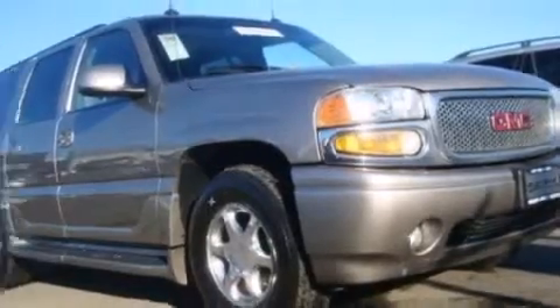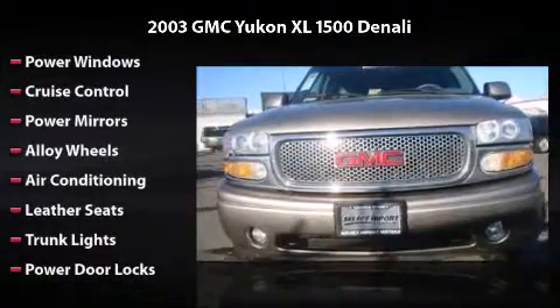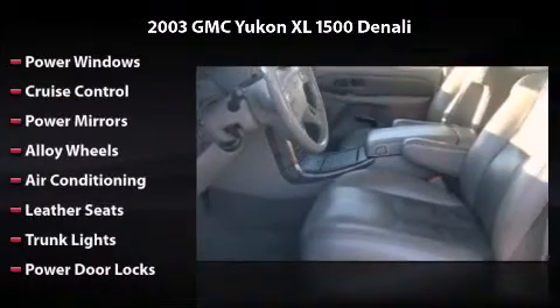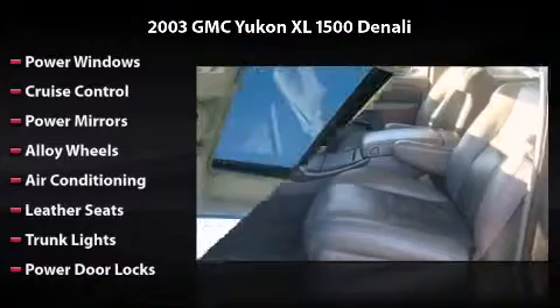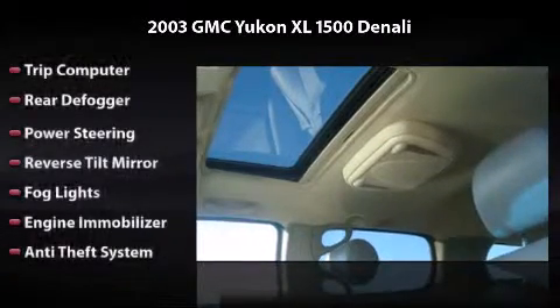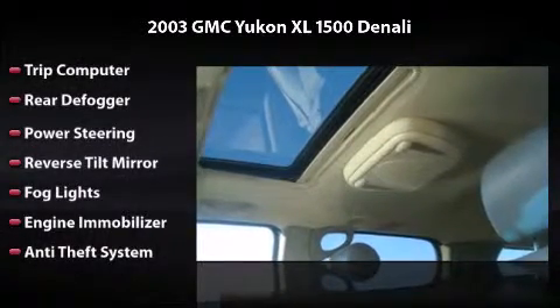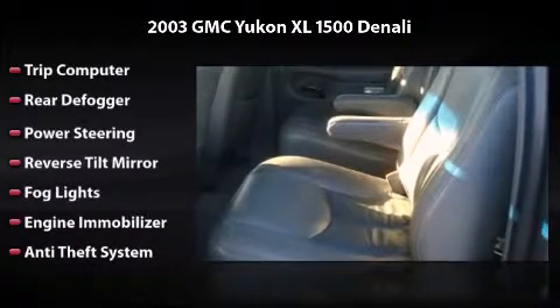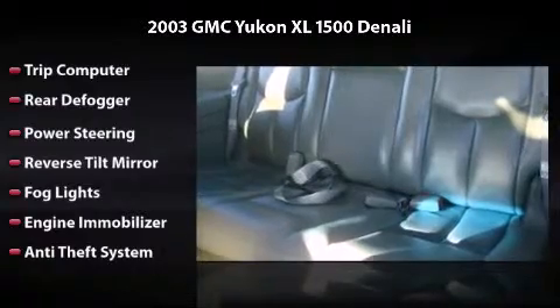This vehicle includes power windows, cruise control, power mirrors, alloy wheels, air conditioning, leather seats, trunk lights, power door locks, trip computer, rear defogger, power steering, reverse tilt mirror, fog lights, engine immobilizer, and anti-theft system.